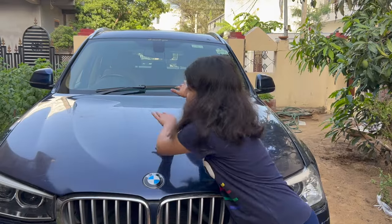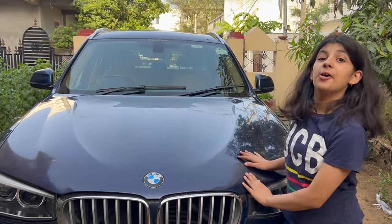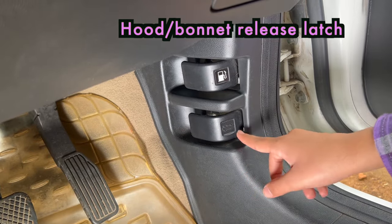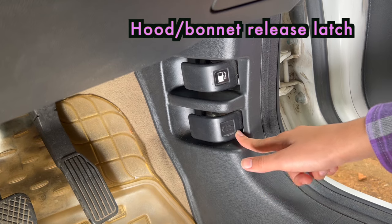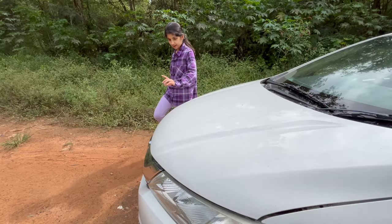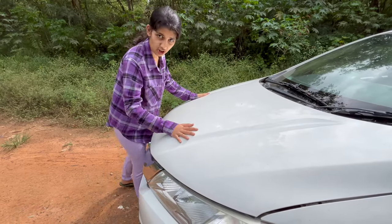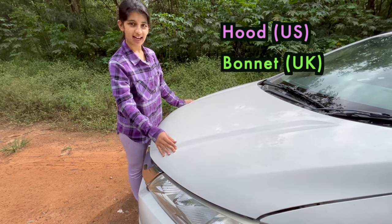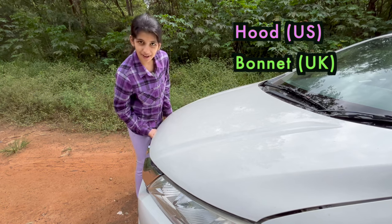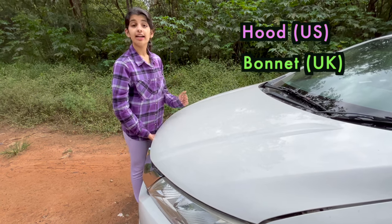This portion is called hood. This one is called hood release latch or bonnet release latch. Pulling this one will unlatch the bonnet or the hood of the car. Now let me open this hood. This is called hood or bonnet. In American English we call it hood, but in British English we call it bonnet.